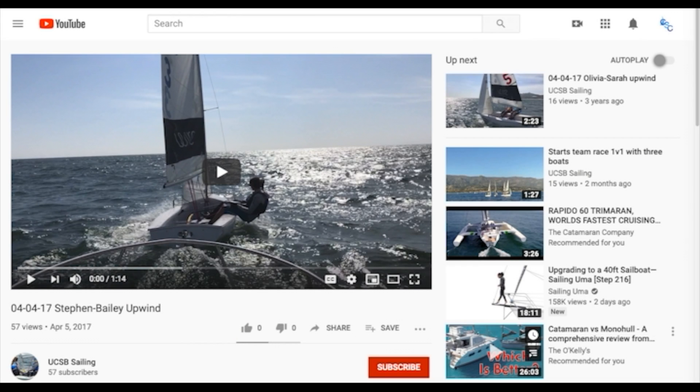Upwind stability. I was talking a little bit about upwind boat speed — that's a pretty useful thing to look at. This is from the UC Santa Barbara State. This is Stephen and Bailey, who also used to kick my ass. Going back to the strategy: if somebody beats you, try to steal whatever they're doing. These guys have a lot of useful videos. These are in FJs.